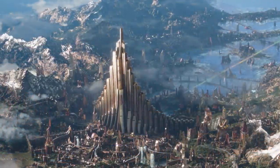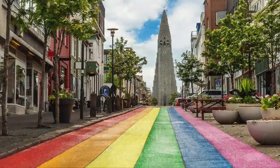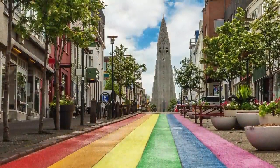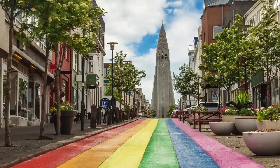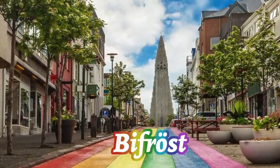And it might be in this particular lighting that you realize where Marvel's Asgard got its inspiration. It's extra charming if you look at the church from Reykjavik's Rainbow Road, which was added as a lovely display of LGBT pride, but also doubles as a cute reference to Bifrost, the rainbow bridge that leads to Asgard.